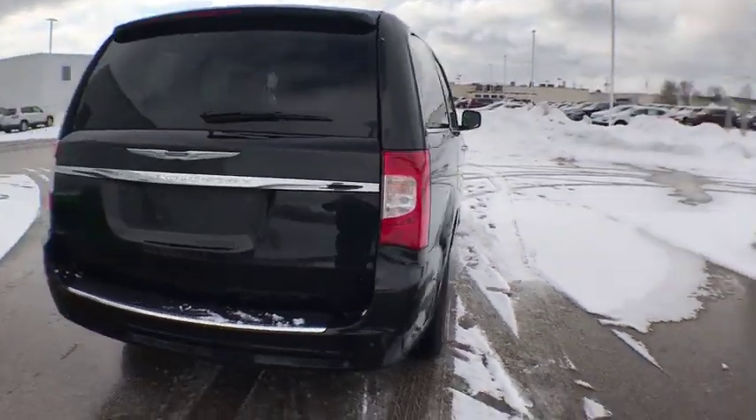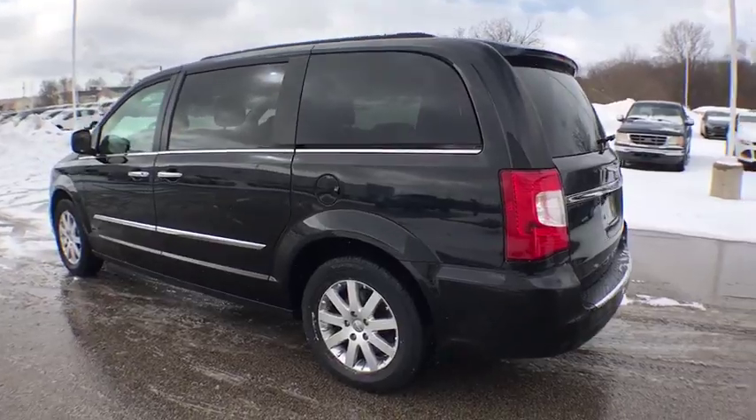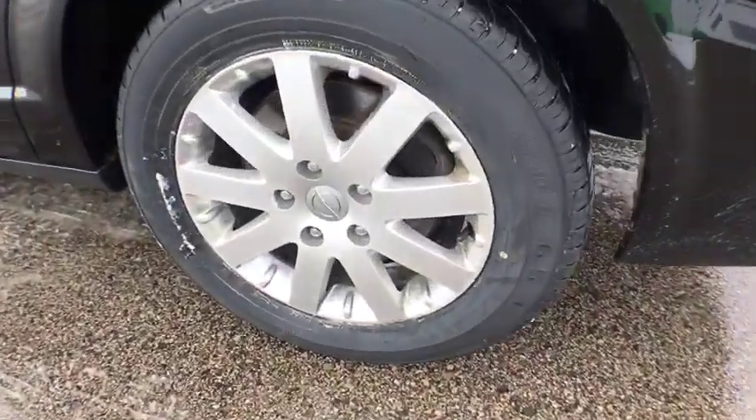Seat seven comfortably and choose from stow-and-go seating or the innovative swivel-and-go seating. This vehicle has less than 95,000 miles.